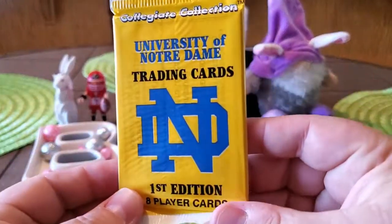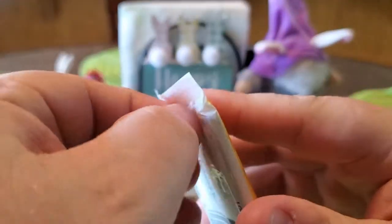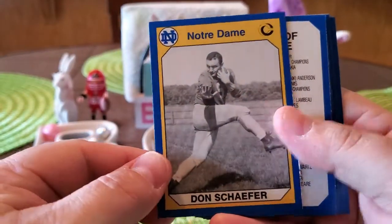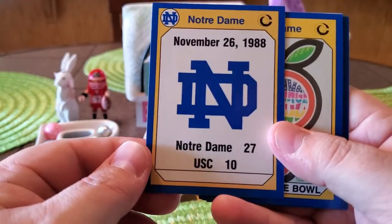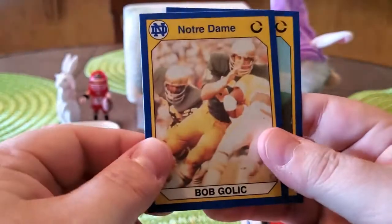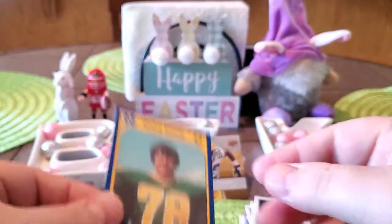Now we'll open up the packs. First is the University of Notre Dame trading card set — eight cards in the pack, all players from Notre Dame. Some of these guys went to the pros. We got the 1973 National Champions card, Don Schaefer, the checklist featuring Notre Dame beating USC, the '73 Orange Bowl card, Tom Clements, Bob Golic — who had a good career in the NFL — and Tim Huffman.